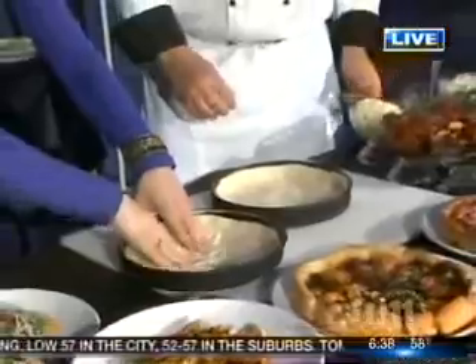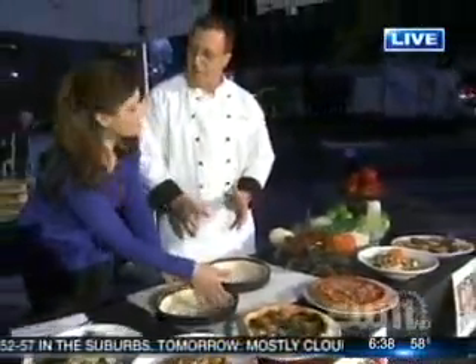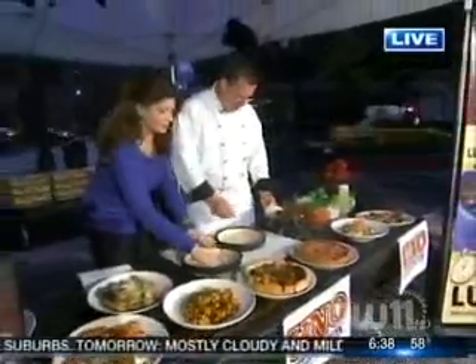What makes Uno so unique? It's our deep dish — it's our signature item. Again, we invented it. It's all about flavor. Everything we do is about flavor. Lots of ingredients.